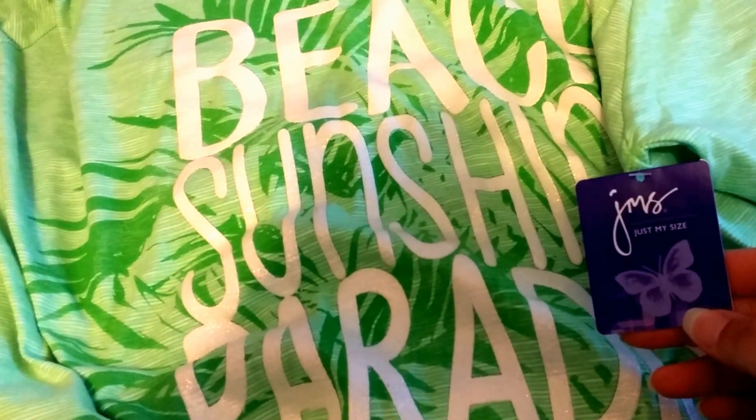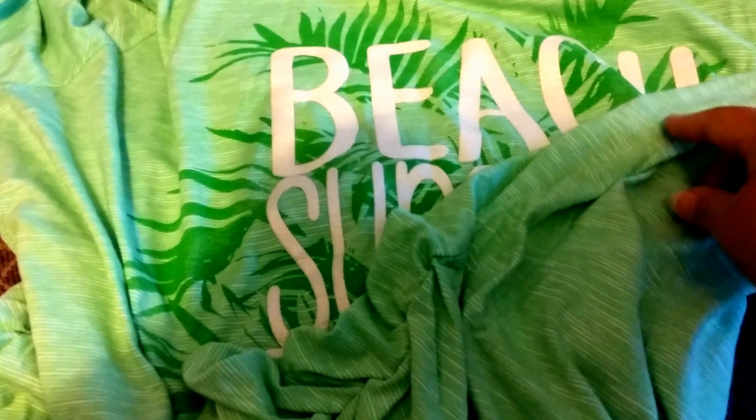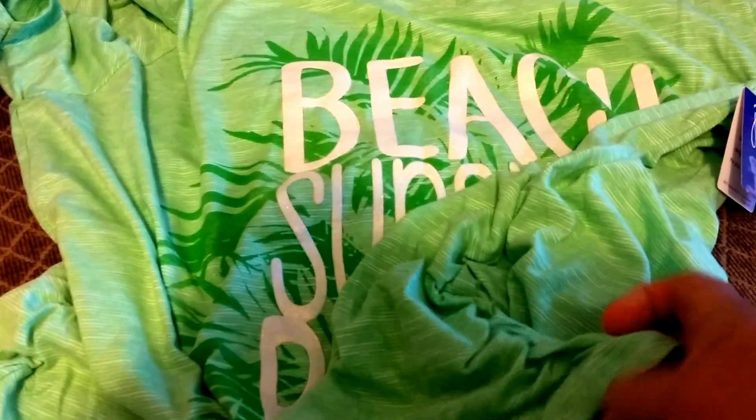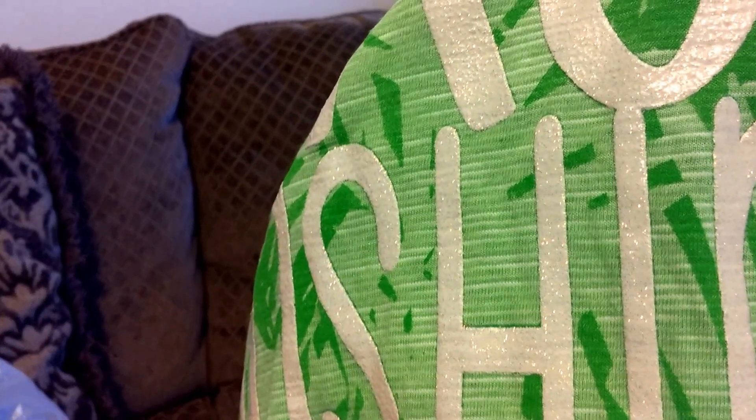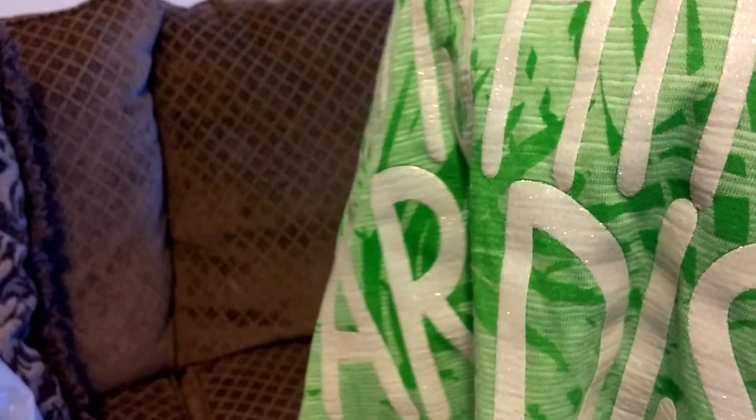It's just my size. The sides are gathered at the bottom — it has that little ruching that gathers on the side, which I thought was very cute. It's a basic t-shirt, but it has a very pretty metallic shimmer in the letters on the shirt. Very pretty green. I thought it would be nice with some capris — white capris, white shorts — for summertime.